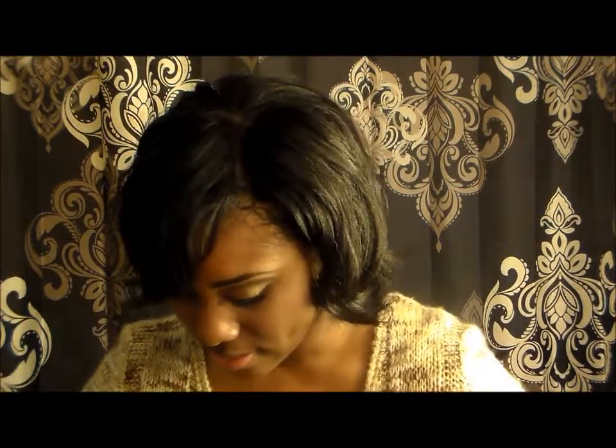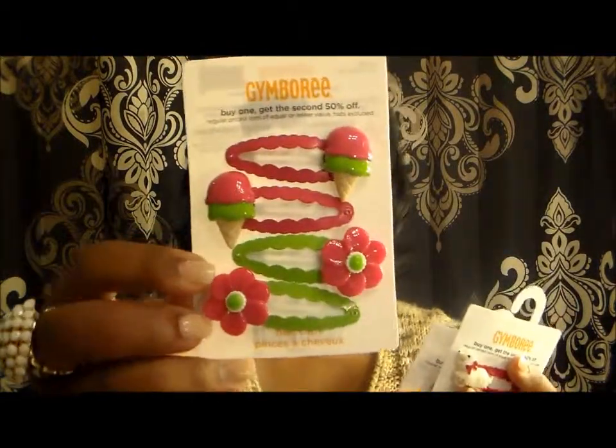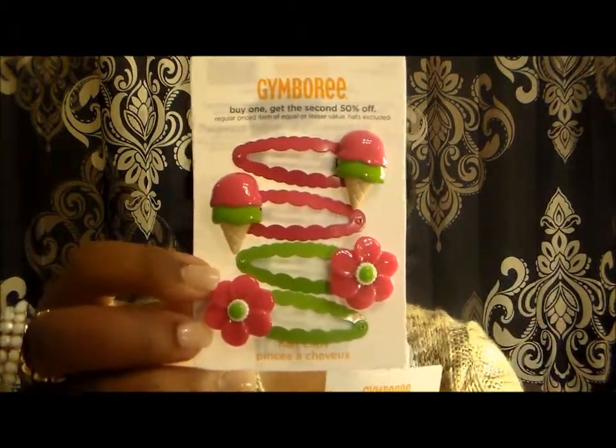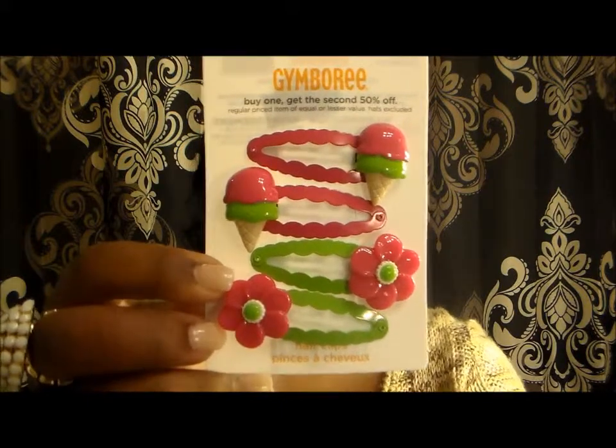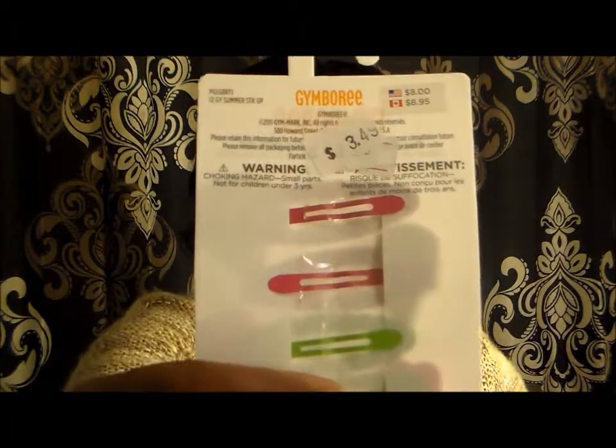The first pair I have are some little clips. I love pink and green — pink and green is very cute. And I love the little ice cream combs. These were $3.49.